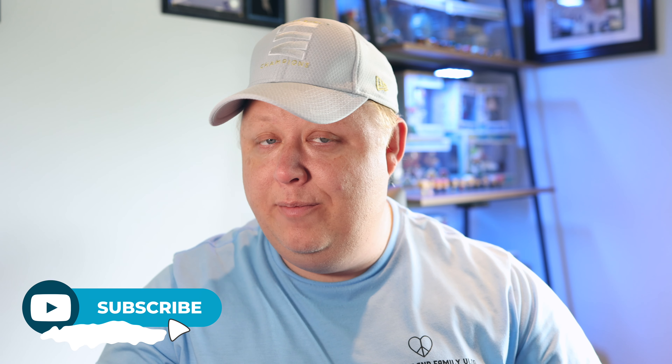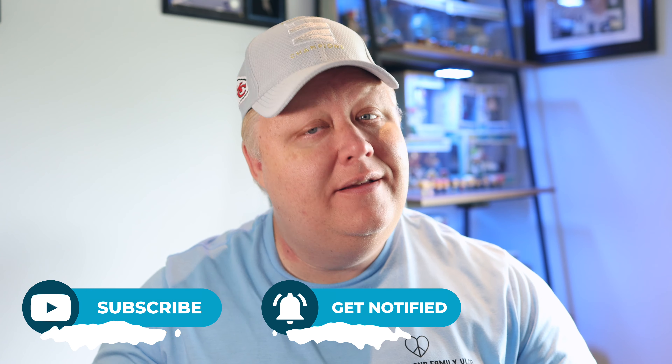Before you go too much further, make sure you pause the video and click that subscribe button and ring that notification bell so you don't miss any upcoming videos. What got me thinking about doing this video about my Funko Pops was I did this YouTube short a couple of weeks ago.